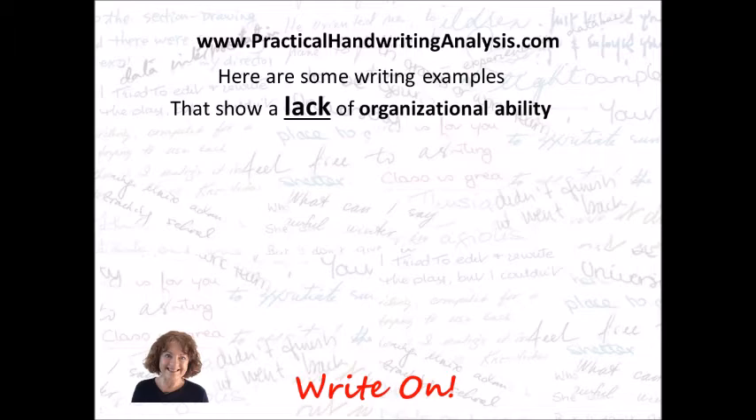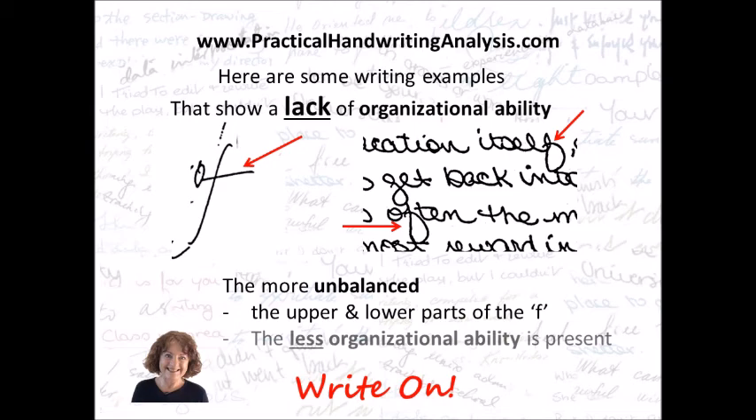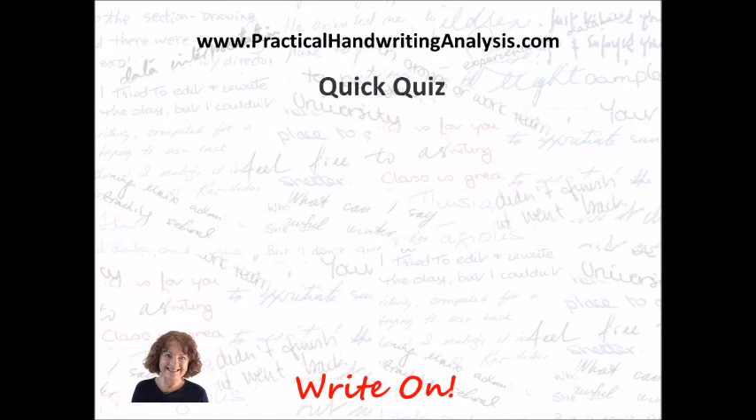Here are some writing examples that show a lack of organizational ability. This F is an awful lot longer on the bottom than it is on the top, so that's lack of organization. These ones are also a lot longer on the bottom — they've got a big fat loop, but that doesn't matter; it's just that they're longer. The more unbalanced the upper and lower parts of the F are, the less organizational ability is present. So these two there show very little organizational ability.